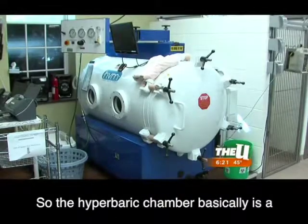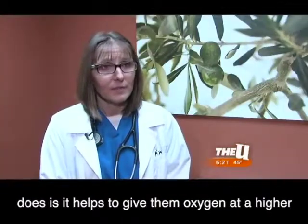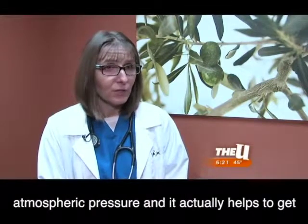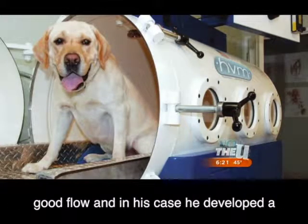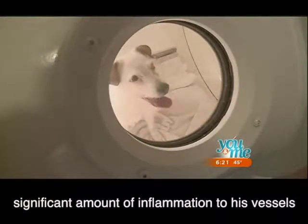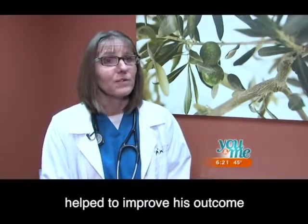The hyperbaric chamber is a chamber that we put many of our different patients in depending on their illness. Essentially what it does is give them oxygen at a higher atmospheric pressure, and it actually helps to get blood flow into tissues that normally wouldn't have good flow. In Louie's case, he developed a significant amount of inflammation to his vessels, and putting him in that hyperbaric chamber really helped to improve his outcome.